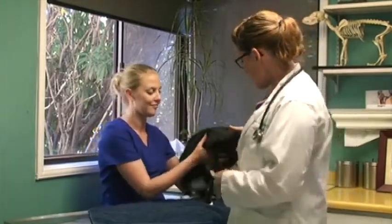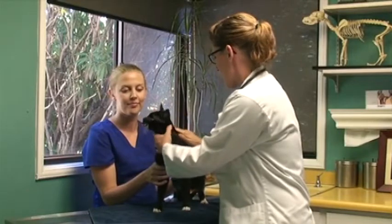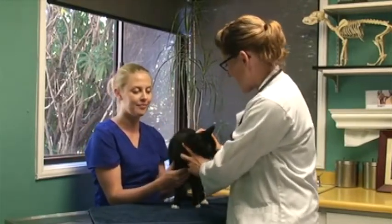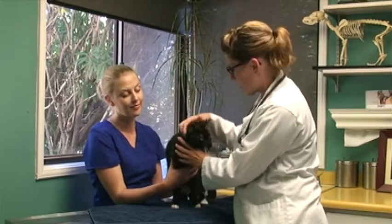The next thing we're going to do is go ahead and get started by running our hands over our kitty patients. We're feeling for lumps or bumps and checking out how their coat looks, how their body condition is, and things like that. If your kitty is too skinny or overweight, we want to be able to assess that with our hands, not just looking at the number on a scale.